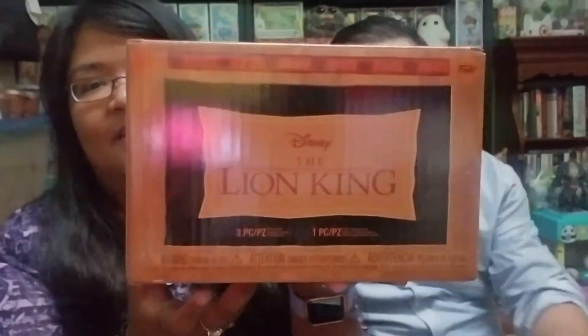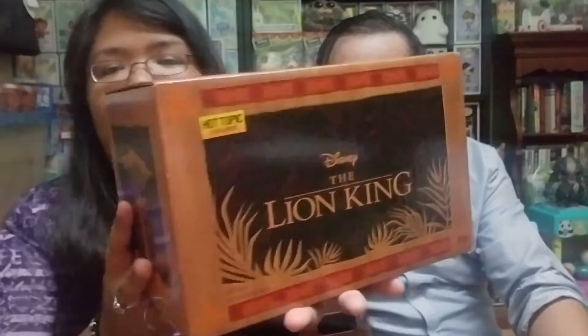Hey everyone, in this video we're going to be opening the Lion King Funko box. We are definitely behind — I think it got released in early July or June. We're really excited. Originally this was covered in shrink wrap but I removed it just to make it a little bit faster, since some of you have already watched other people unbox it.